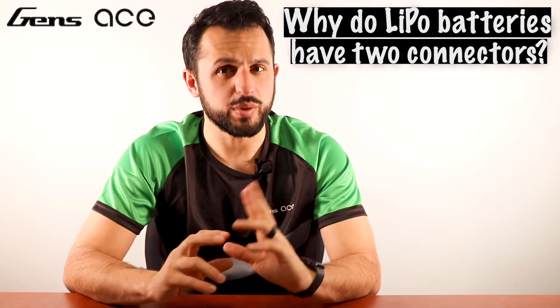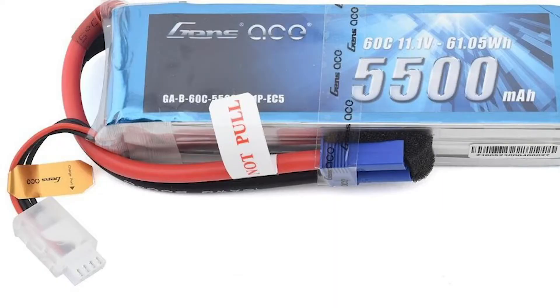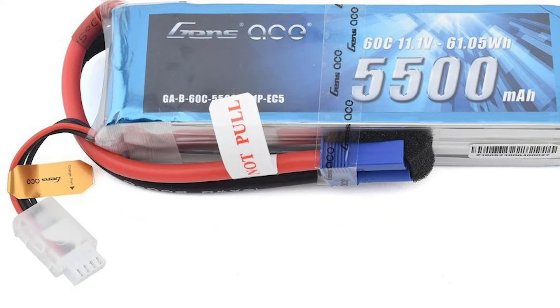And finally, question ten: why do LiPo batteries have two connectors? You have a red and a black wire for the first connector called the main lead. You also have a bunch of thin wires for the other connector called the balance lead. The main lead is for discharging and charging the battery, whereas the balance lead is for ensuring each individual cell's voltage in the battery pack stays equal with one another.